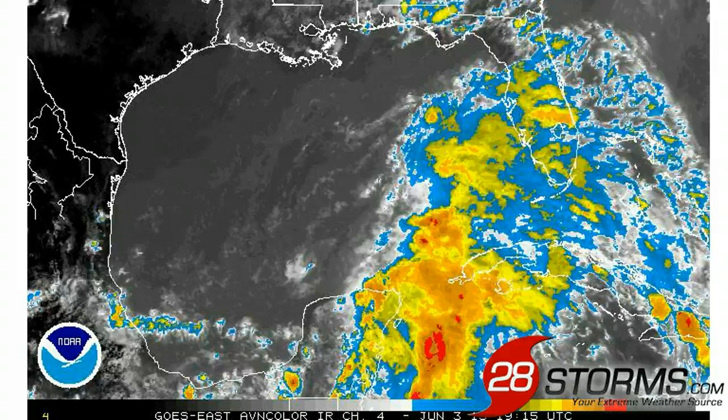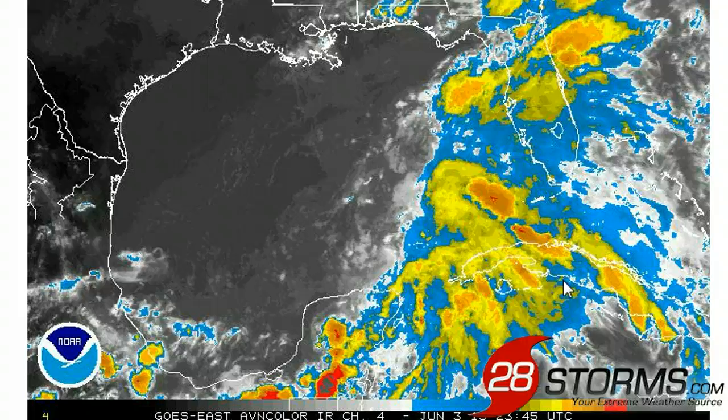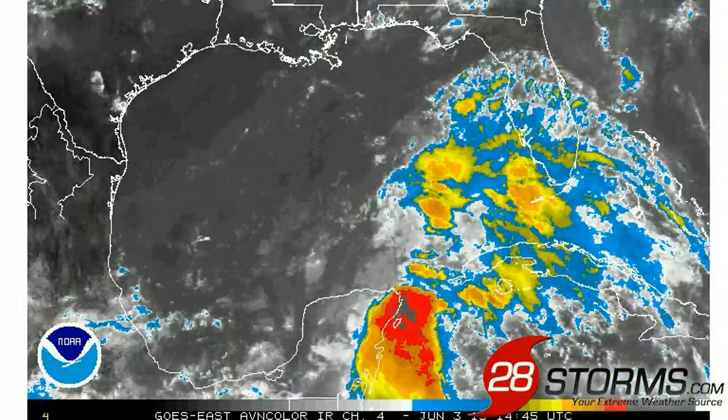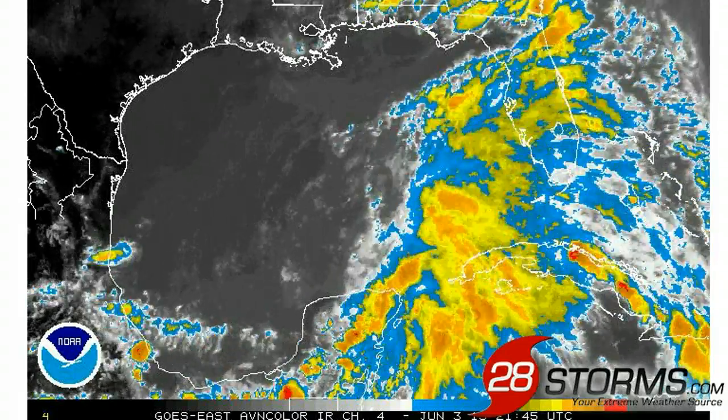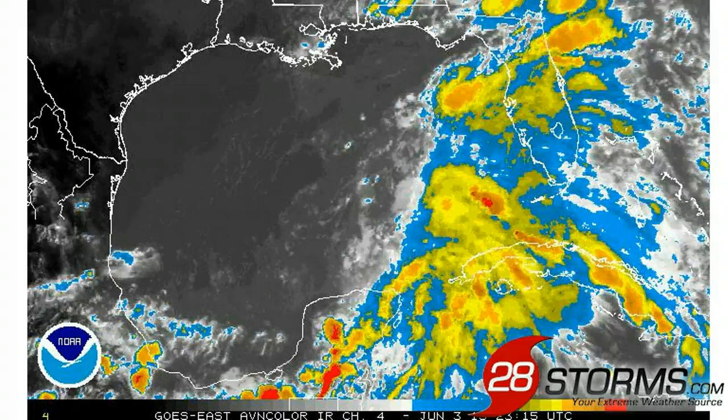Here is a look at the enhanced infrared satellite view of the tropical system, and you can see a lot of the rainfall and cloudiness overspreading much of central and southern Florida. This is going to become more of an issue day by day, and the National Weather Service will likely have to issue flood watches for parts of the region within the next couple of days.